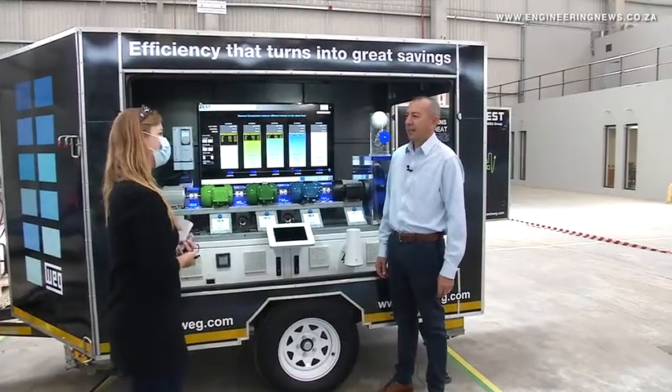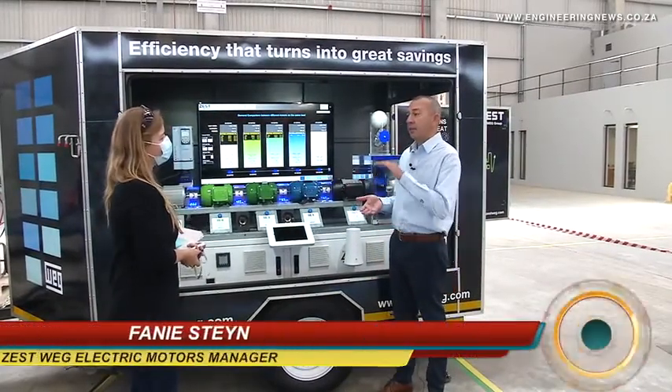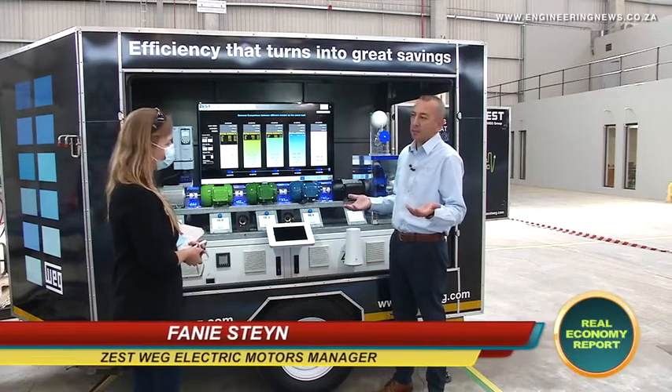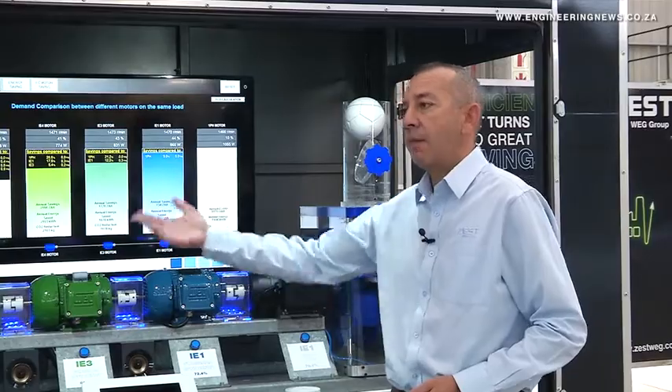Electric Motors Manager Fani Stain tells us more. What I'm demonstrating here is the differences in efficiencies between electric motors. Electric motors have different standards or different classes in efficiency. Starting from IE1, then IE2, IE3, IE4 — IE4 is a super premium efficiency.